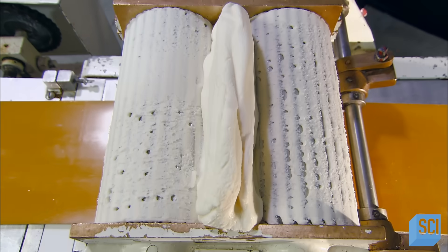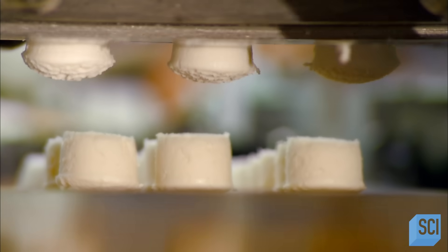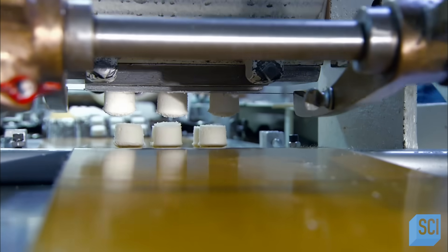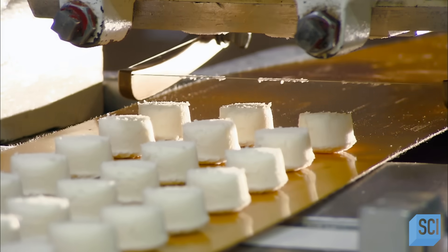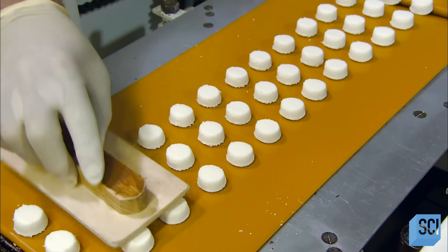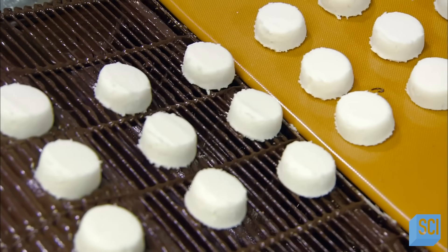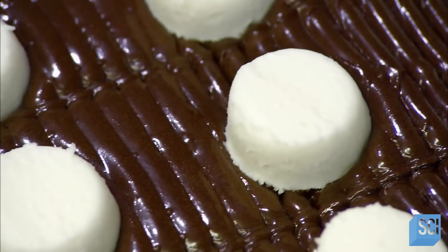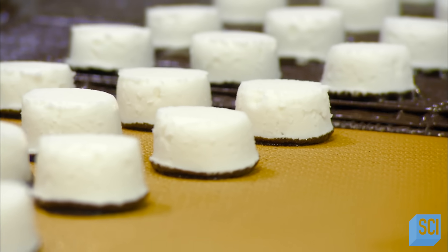They tuck the buttercream between ridged rollers, which shape it into creamy columns. A wire slices them into bite-sized morsels. They tamp the buttercreams to a uniform height. Chocolate oozes up through the slats of this conveyor to coat the bottoms of the creams, then it's on to a cool surface to solidify.